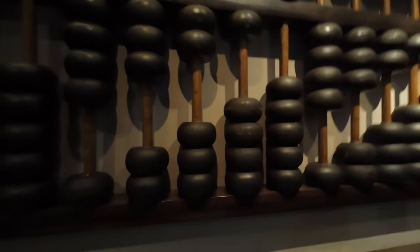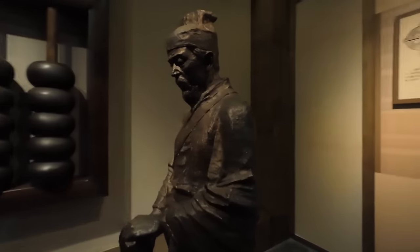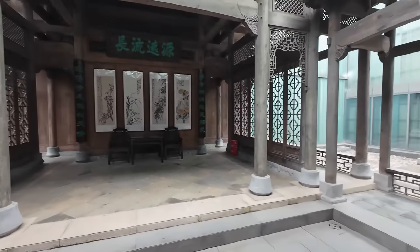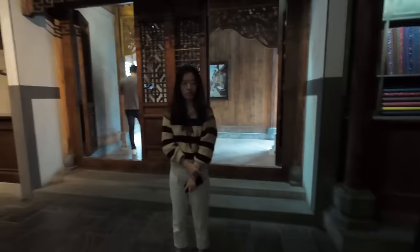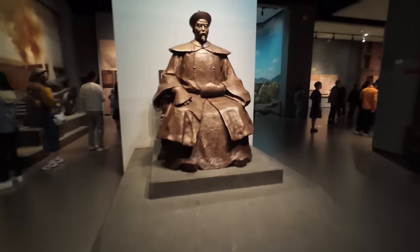In some schools in China they still teach kids how to use these today, and when you see Chinese people count on these they can count incredibly fast. The Cheng Da Wei great abacus master — so this guy was obviously the man for abacuses. It's done like a traditional street scene, looks pretty good with different buildings and things. There's a traditional courtyard area here, and this blue and white porcelain is very famous in China. This is Li Hongzhang, a high-ranking official from the Qing dynasty — a very important person indeed.